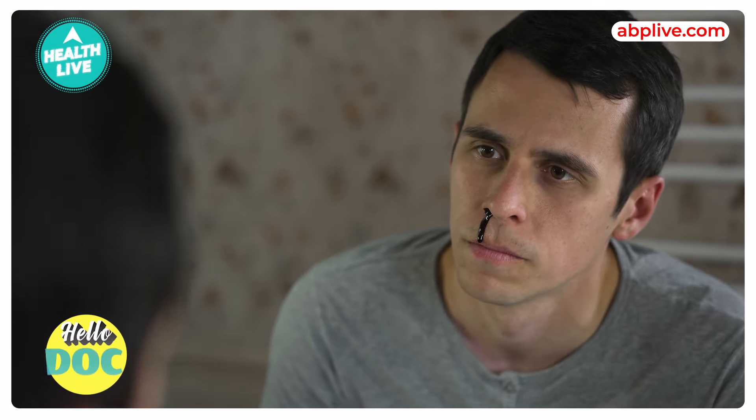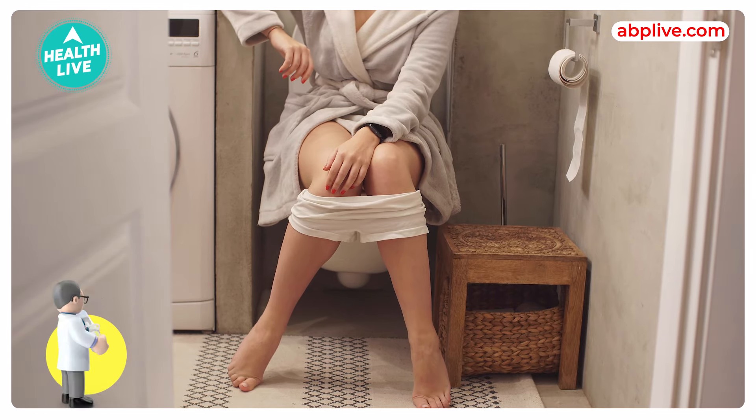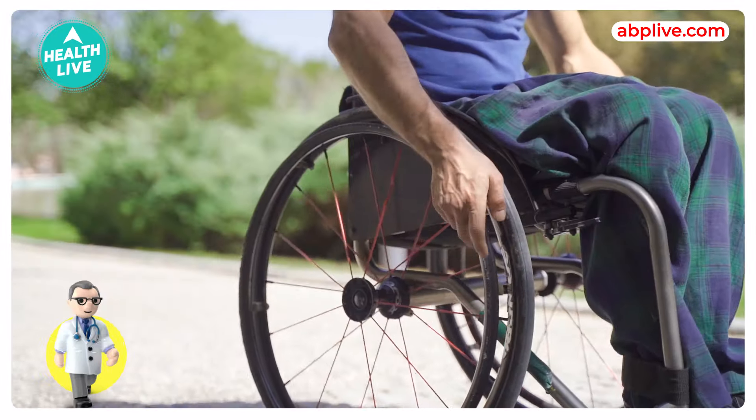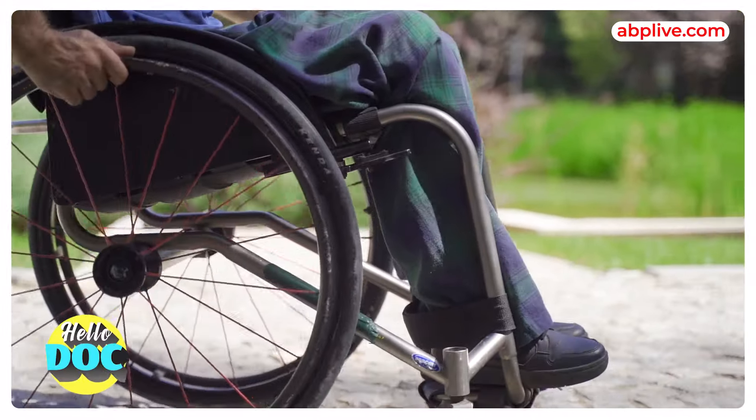Hemophilia patients will have spontaneous bleeding in the joints, muscle, and brain. Sometimes they can also bleed in the stools or the urine. Hemophilia patients have recurrent bleeding in the joints which leads to disability of the joints, and some patients can be wheelchair bound as well.